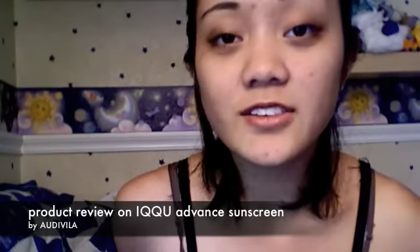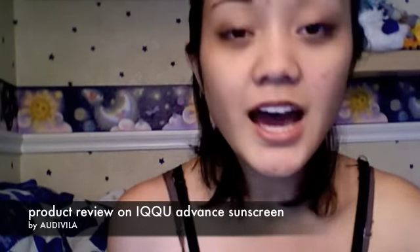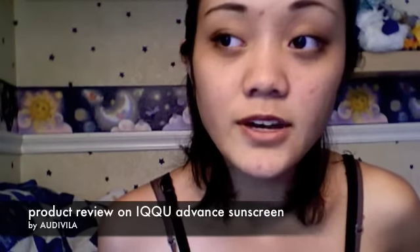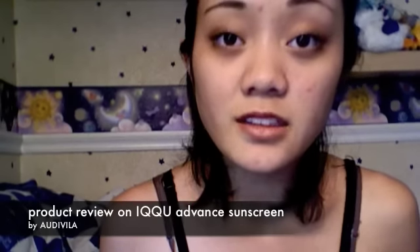I'm just going to do a quick product review on the Iku Advanced sunscreen. It took about a little more than a week to arrive, coming from Thailand into the US.